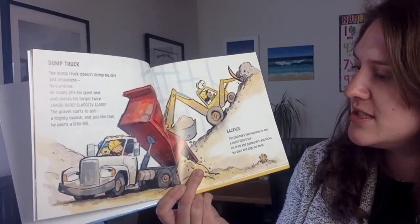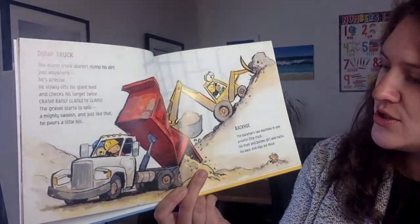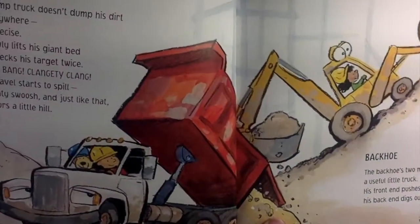Backhoe. The backhoe's two machines in one. A useful little truck. His front end pushes dirt and rocks. His back end digs out muck.